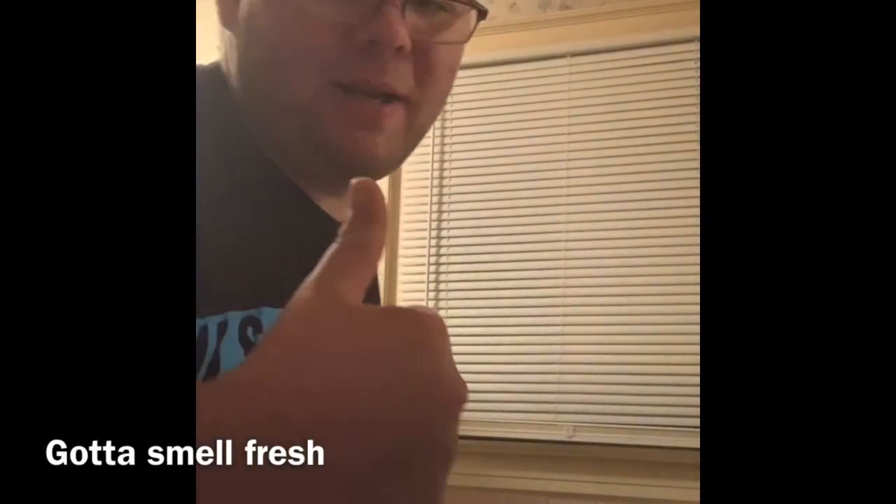All right guys, before we leave the bathroom after doing your teeth — flossing and everything — we actually used the bathroom too, but we don't show that part because, well, disgusting. You're going to make it smell good, guys. Now that we're done with the bathroom, we leave. Here's the cat — he's eating. Come into the kitchen, turn on the light.